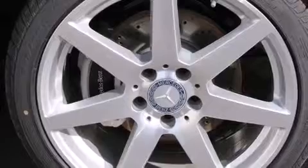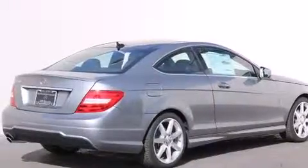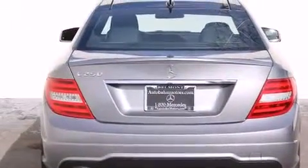Its top features and packages include the multimedia package, a navigation system, a rear-view camera, keyless go, xenon headlights, and blind spot assist.